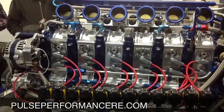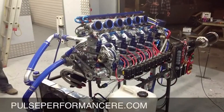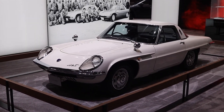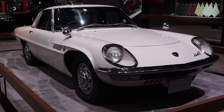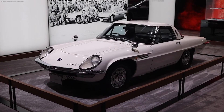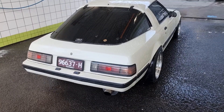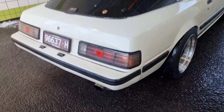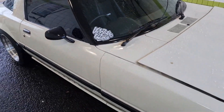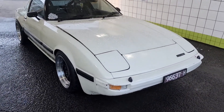But before we get into the craziness that is this motor, let's start by going back in time and looking at the origins of Mazda's rotary. Mazda's fascination with rotary engines traces back to the 1960s when the company introduced the world to its Wankel rotary powered vehicles. The Mazda Cosmo Sport 110S marked the company's first foray into this unique engine technology, and subsequent models like the RX-2, RX-3 and the iconic RX-7 continued to solidify Mazda's reputation as a pioneer in the rotary engine domain. These production rotary powered vehicles offered enthusiasts an enticing blend of high revving performance and lightweight design, often delivering power outputs that belied their compact size.